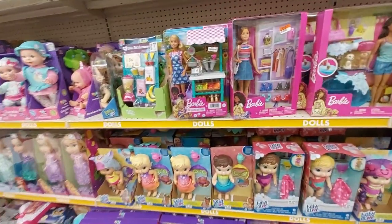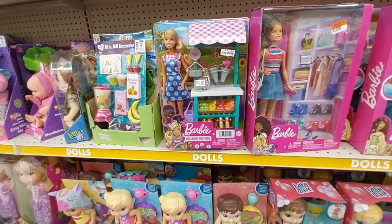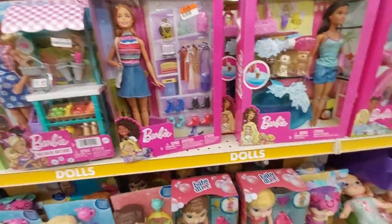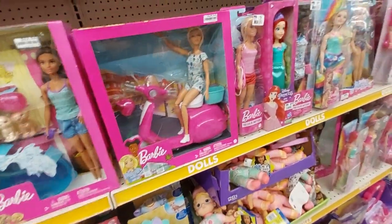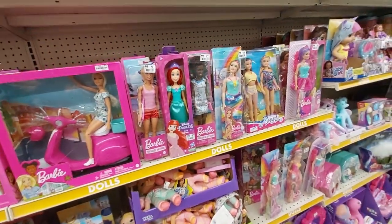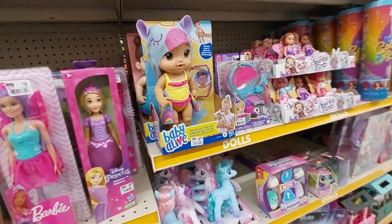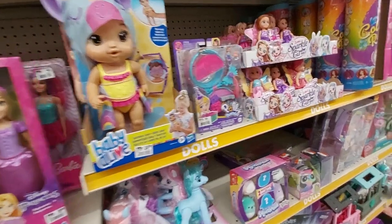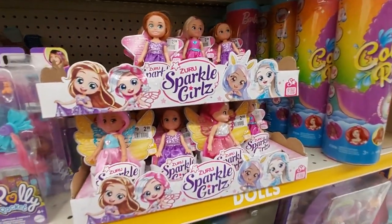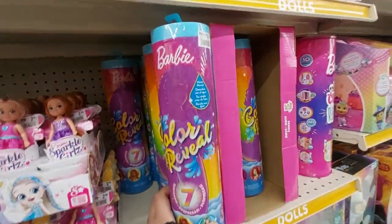Here are the Barbies and stuff. They have real Barbie here — you can be anything Barbie. This lady here for $15, her on the motorbike. Lots of Barbies — they have Ariel. And look, Baby Alive for $15. These little Zuru Sparkle Girls, an assortment of them, and the Color Revival by Barbie.